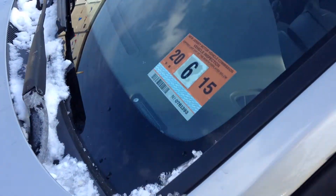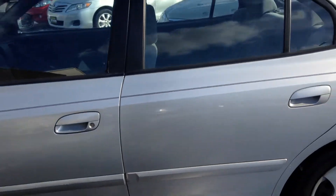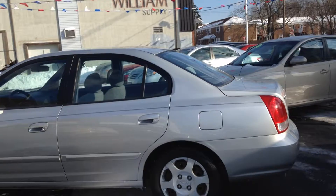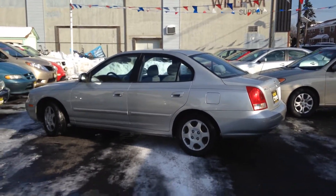If the vehicle is being registered in New Jersey, you're in luck — you don't have to take it for inspection until June of 2015. I want to thank you, as I always do, for taking out your time watching my videos. If there's anything else I can help you with, please don't hesitate to ask. Thank you.